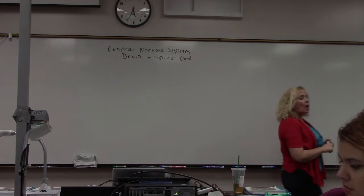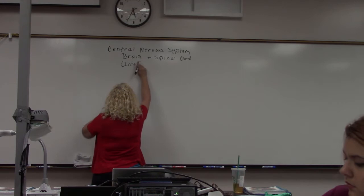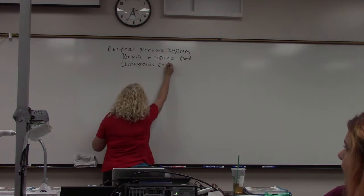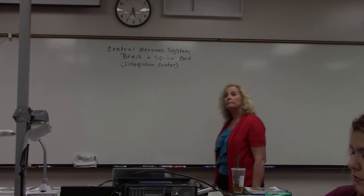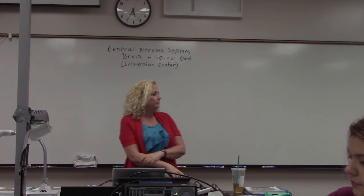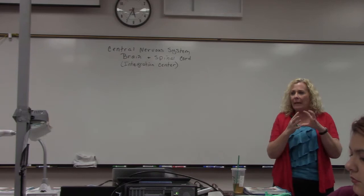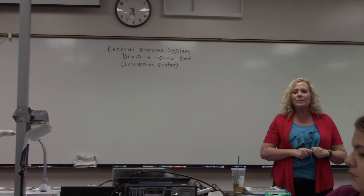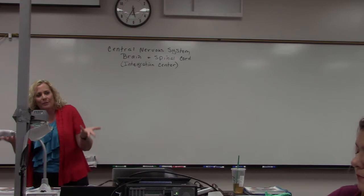When we talk about the central nervous system, you'll hear people refer to this as the integration center. Integration means combining and putting things together, but also being able to understand what you've put together. So this center is able to take all the information from the body, put it together, and allow us to understand what to do with it — it's kind of like the thinking center.